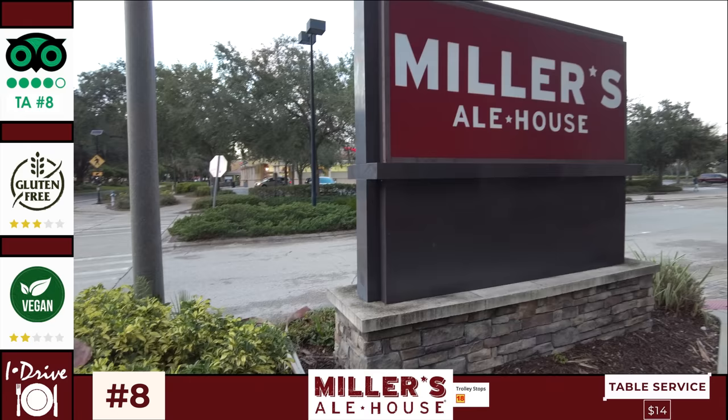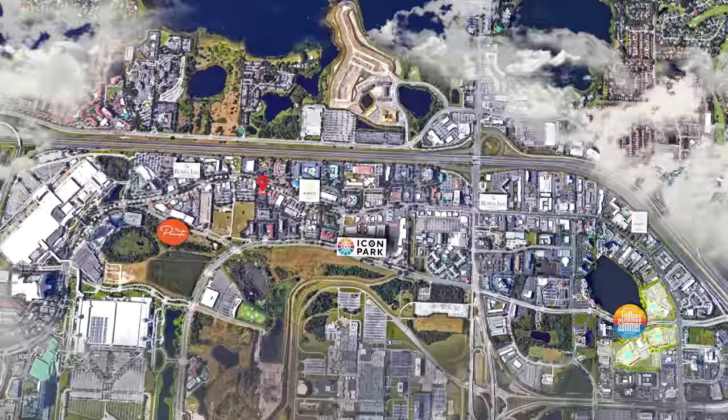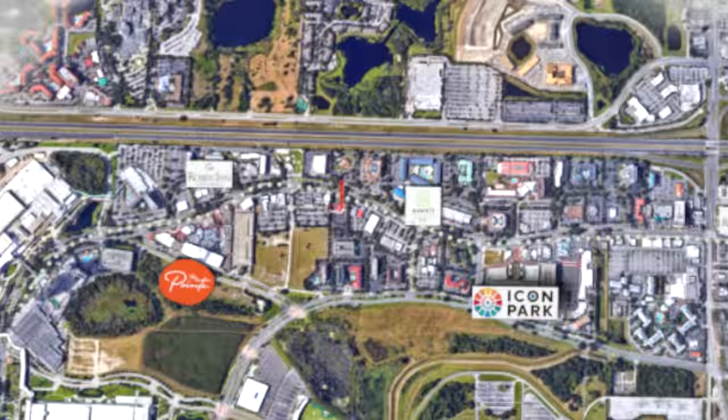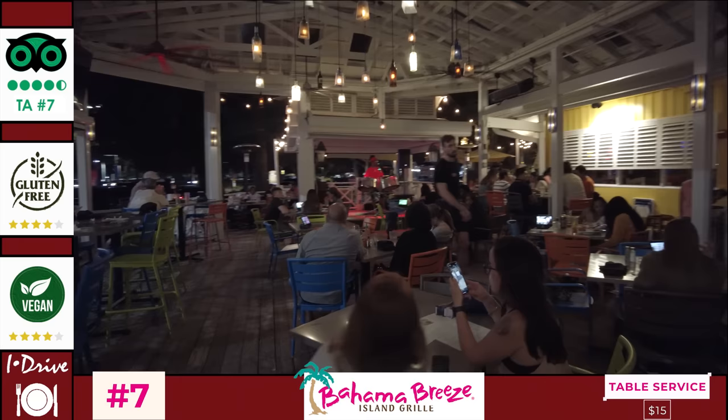For number seven I've gone for the Caribbean-inspired Bahama Breeze, a short walk from the previous entries, opposite Dave & Buster's and the Olive Garden, and a short walk from both the Avanti International Resort and Homewood Suites. Bahama Breeze has a vibrant island theme and specializes in American, Caribbean, Cuban and Jamaican cuisine with handcrafted cocktails. In the evenings you can enjoy island-themed live Caribbean soul music.